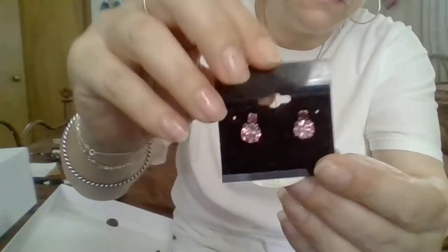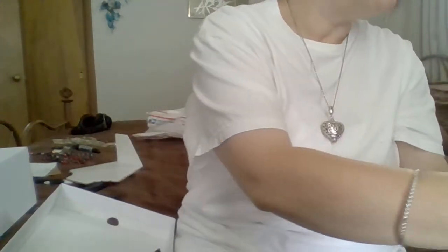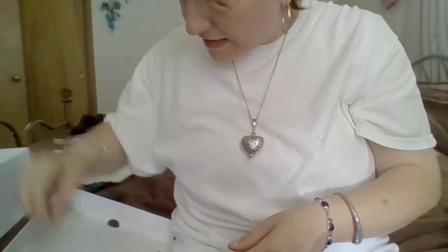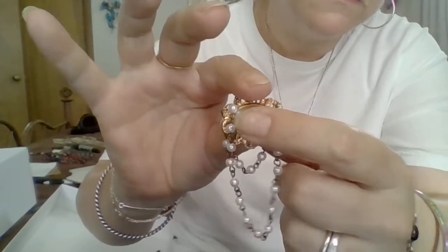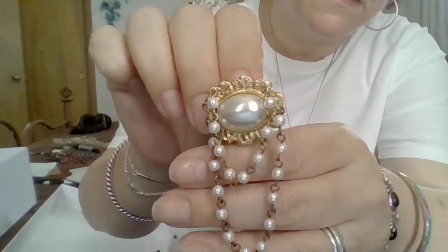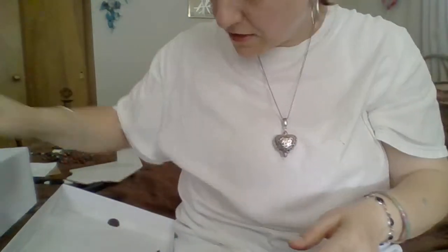Where were we? Okay, these earrings. Not marked. Look brand new. So they're pretty. Here's another pin. Vintage. This little plastic cabochon pearl and these little chains hanging down. Everything's there. A lot of people like these because they'll hang their sunglasses or eyeglasses from that. That's a nice little vintage piece.